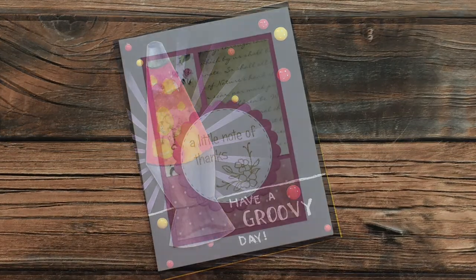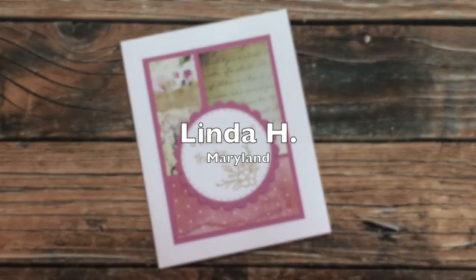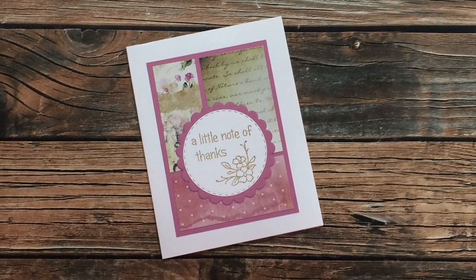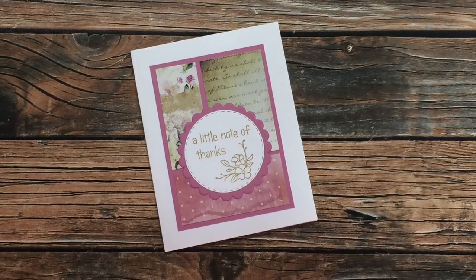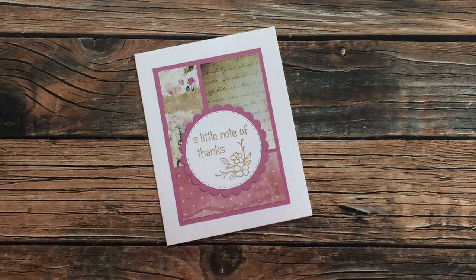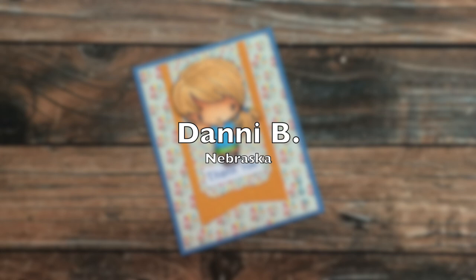Linda H from Maryland has sent in this next card. She used the November 2020 Sheet Load of Cards for the layout, and on the inside she let me know that she has made over 40 cards using this sketch. I have already heard from many of you that this is going to be one of your favorites. Thank you so much, Linda, for sending in a card this month.